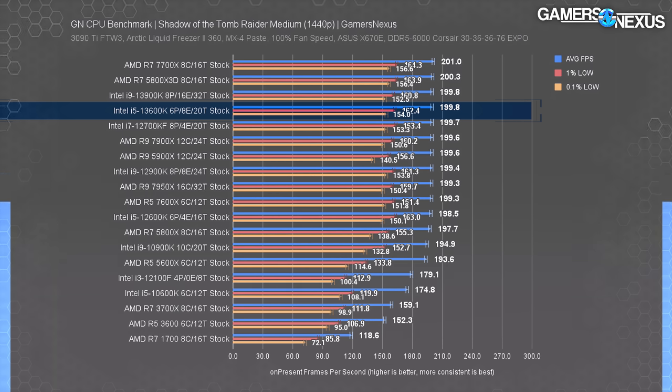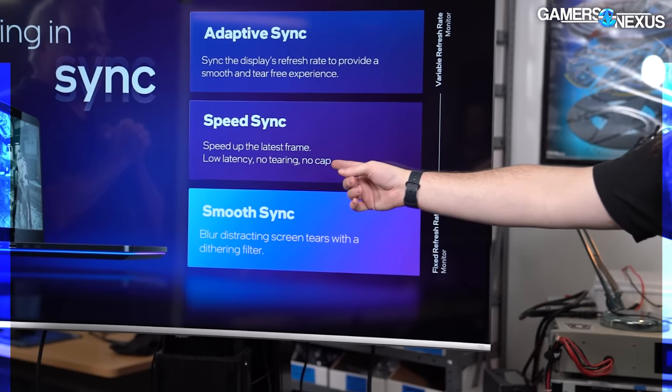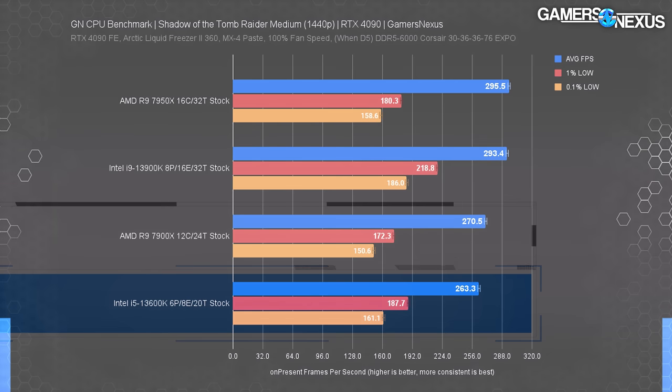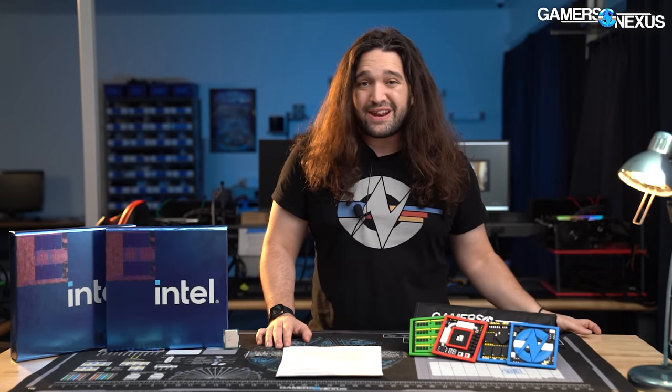At 1440p, dependence on graphics horsepower erases differences across a wide CPU range — everything above an i3 12100F is basically GPU-capped. Switching to the RTX 4090 frees up results significantly. At 1080p the 13900K is 11% faster than the 13600K, down from 17% at 1080p with the 4090 in the previous test. AMD's 7900X leads the i5 by only 3%, down from an 8% advantage at 1080p. At 1440p or higher on anything less than a 4090, you won't notice a difference.